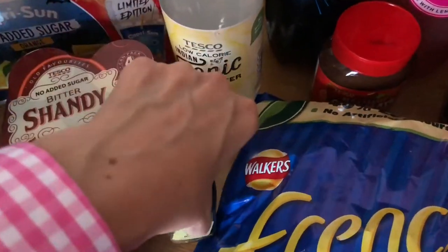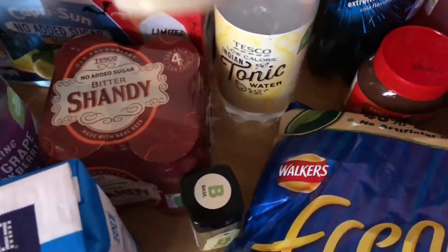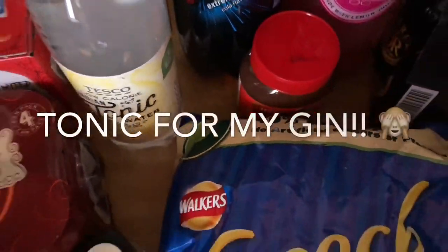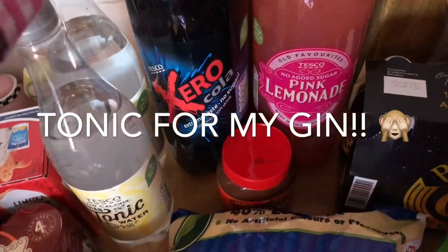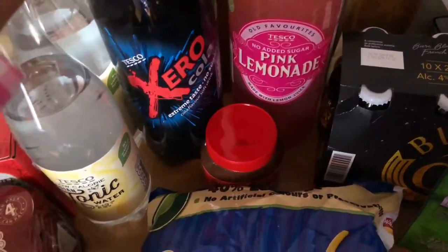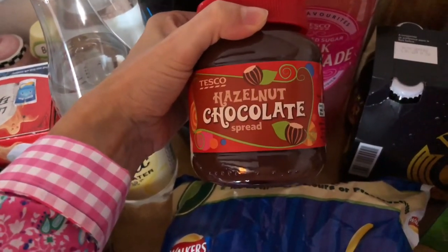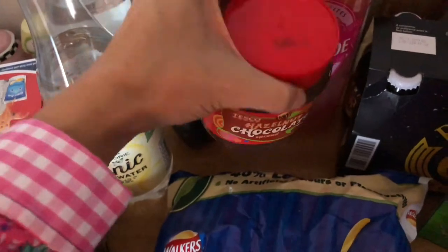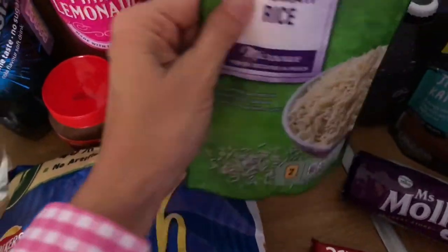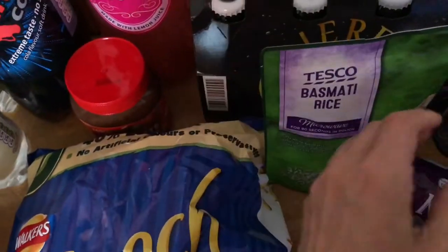Some basil just for my little basil pot that I've got. How cute is that? I've got a little set back there, so I just need to fill that up. Some Zero Cola — these are both 50p each, which I think is not too bad. Hazelnut chocolate, I think that's about two or three pounds, but the kids love that. Some French fries for packed lunches. Some microwave rice because I'm going to do a katsu curry.